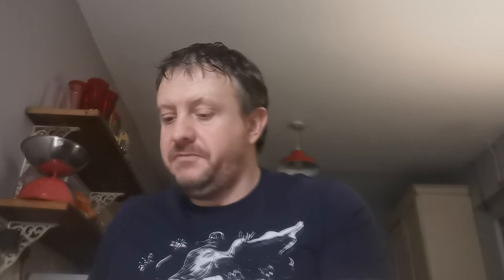Up next, Issue 249 — this is the first appearance of Whiteout, a Savage Land mutant. Three quid for that one. Up next, Issue 250 and this is the first appearance of Worm. On to the third big pile of books — let's see if we can get done in under 30 minutes.